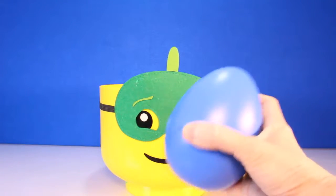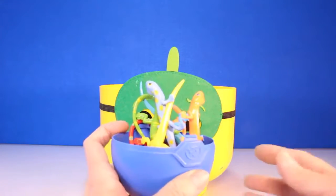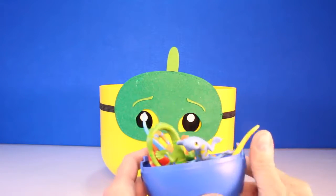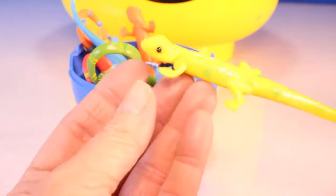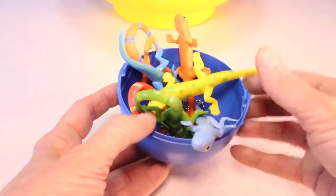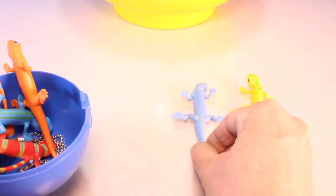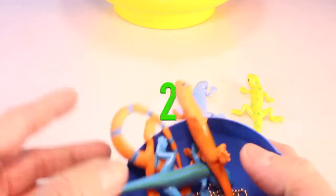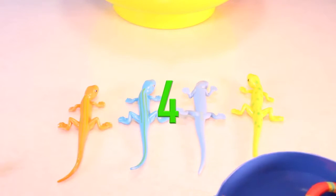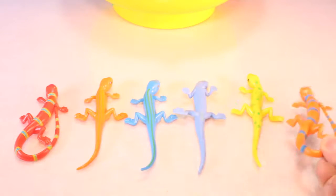All right Toy Pals, let's get our first surprise out of our Gekko Boy head. Wow, look at all of these Gekkos. Let's take them out of the egg. All right Pals, this is our first little Gekko - yellow and green spot. So help me count the Gekkos that we got. One, two, three, four, five, and six.